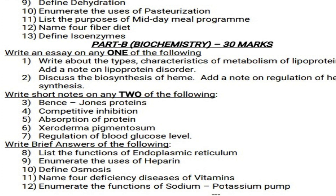Question 5: Absorption of protein. Question 6: Xeroderma pigmentosum. Question 7: Regulation of blood glucose level.